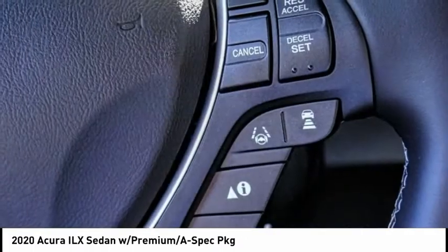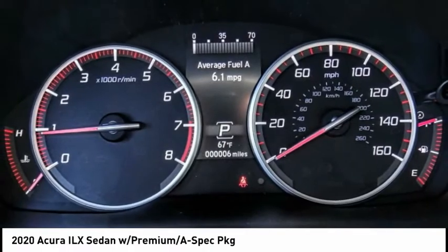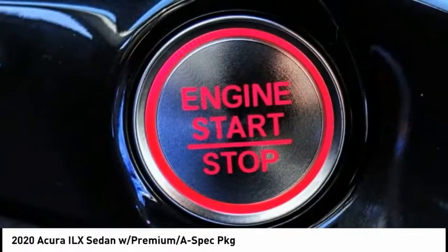If enjoying the drive is something important to you, then the ILX might be the one you are looking for. This vehicle has less than 100 miles.